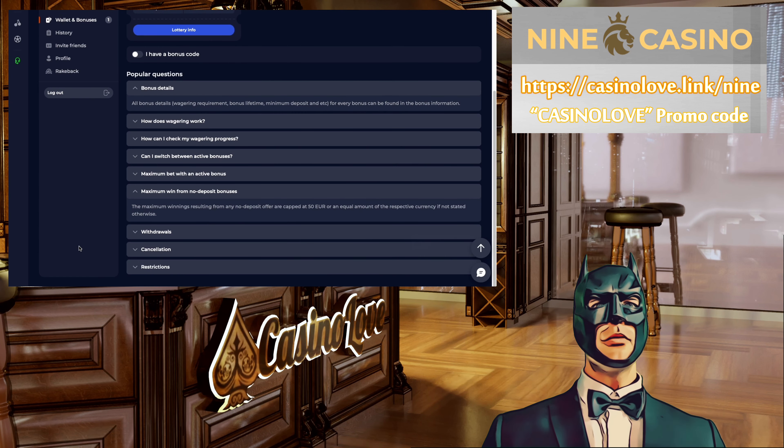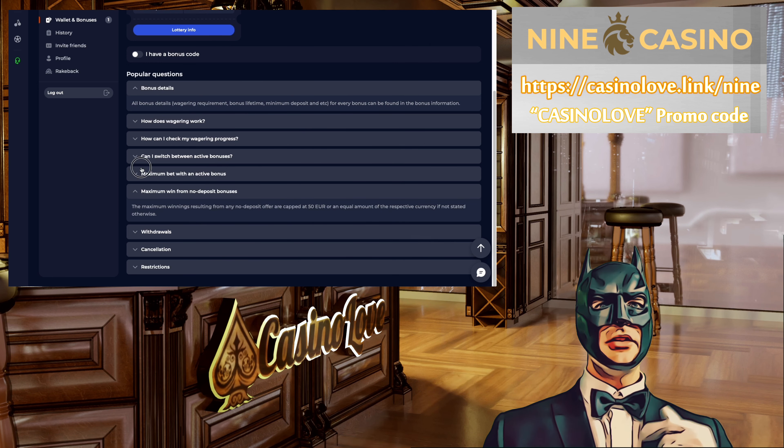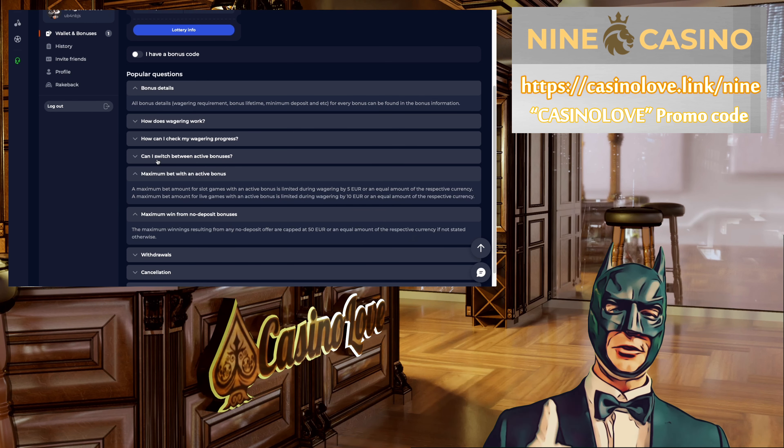You can use this bonus for most of the slot games. Make sure you read the terms and conditions on the casino website in full. I wish you very good luck!